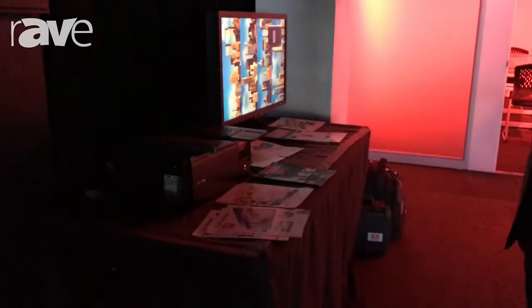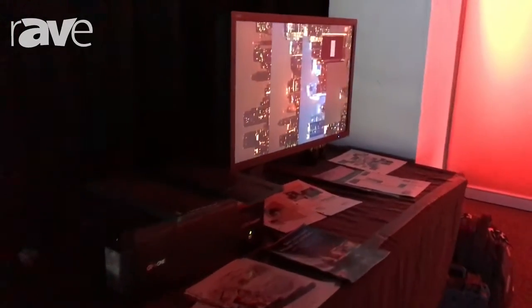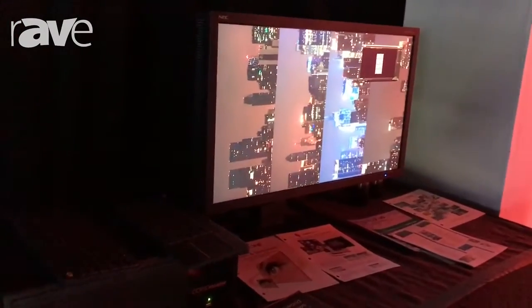You can see we're running Cat5 across the entire venue here over to each individual screen, and we're controlling it off of this PA322 UHD product.